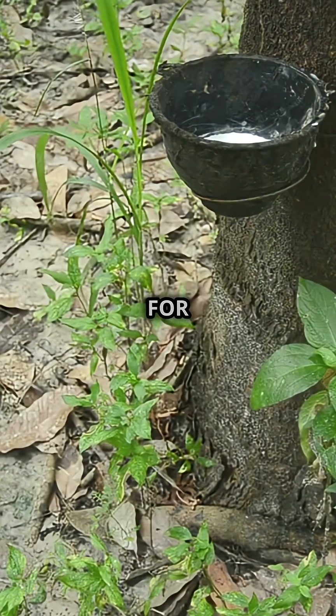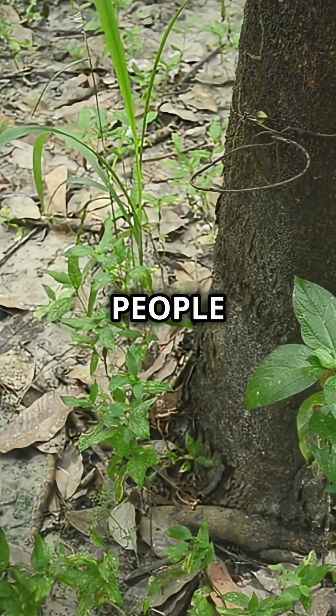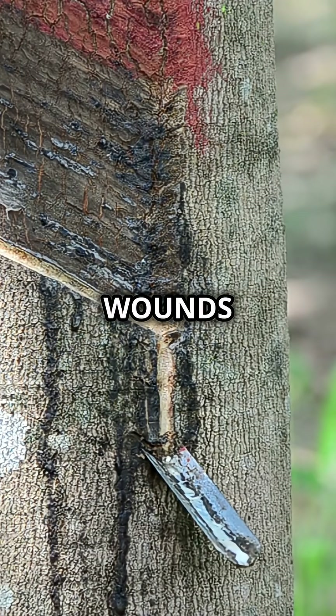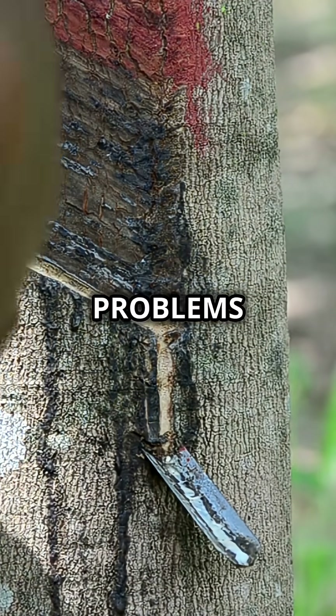And the sap isn't just for the tree — humans use it too. For hundreds of years, people have used dragon's blood sap as a natural medicine to heal wounds, treat infections, and even help with stomach problems.